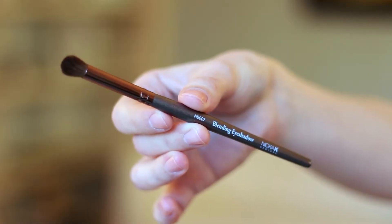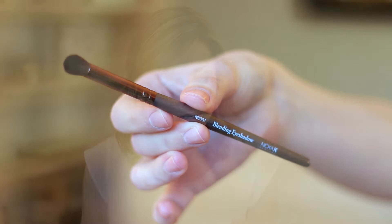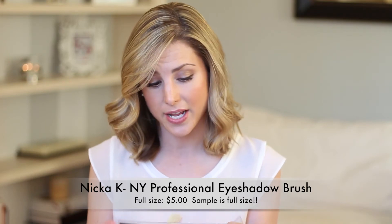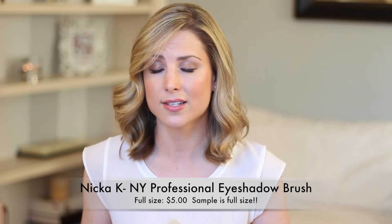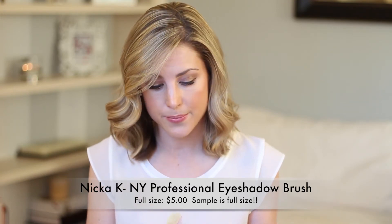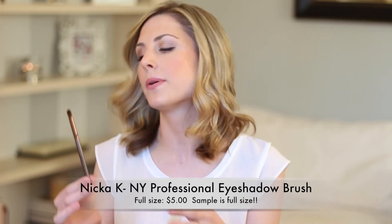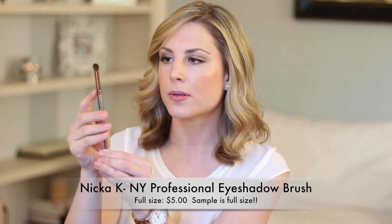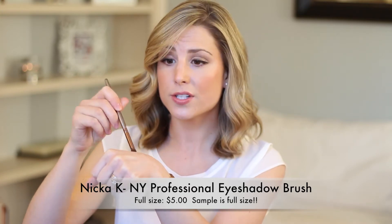Moving on to the bigger products — I see a makeup brush by the brand Nika K New York. We get products by this brand all the time in the Glossy Box, which is fine. I think I've liked every product by this brand so far. It's a regular blending eyeshadow brush, but it's actually very pretty. Mine are just regular black and silver, but this one has a metallic brownish base with a dark rose gold on top. The bristles are actually very soft.